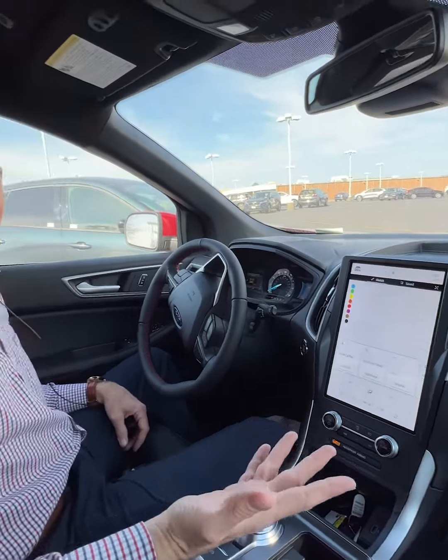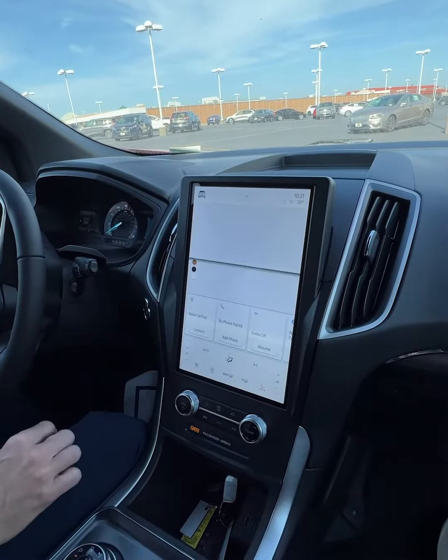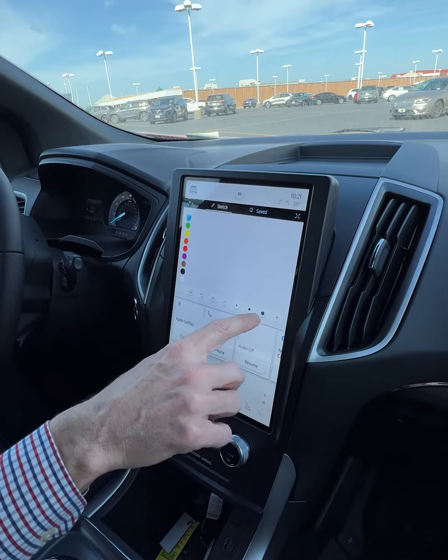So if you've got a kid that can sit up front and they're bored, hit the sketch pad. Hit the six dots up top — that's usually the menu for the sketch pad. And on here they can pick what size pencil they want.